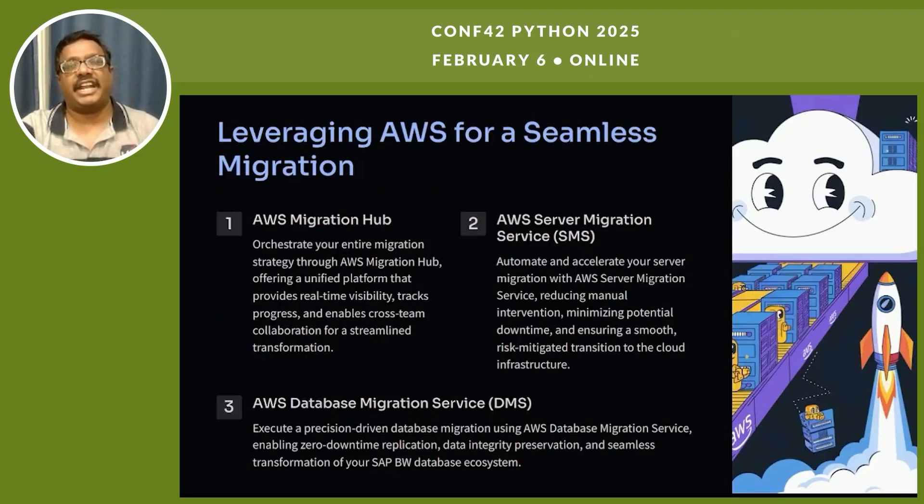Leveraging AWS for seamless migration, we have three key services: first, AWS Migration Hub; second, AWS Server Migration Service (AWS SMS); and third, AWS Database Migration Service (AWS DMS).